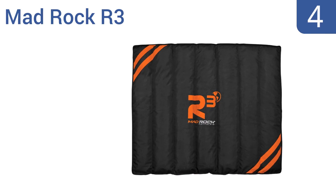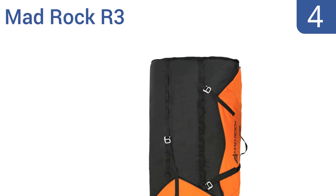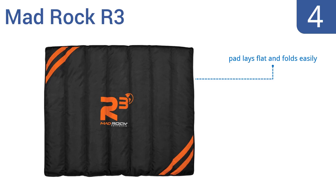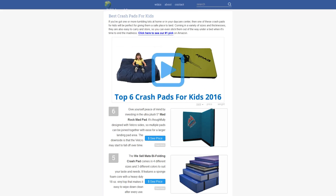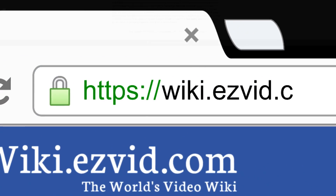Coming in at number four on our list, eco-conscious consumers will appreciate the ultra tough and well-designed Mad Rock R3. It provides an effective landing surface that dampens the impact from any falls, thanks to the recycled EVA foam that would normally be collected and shipped for disposal. The pad lays flat and folds easily and offers versatile carrying options, however it is a little heavier than other brands.